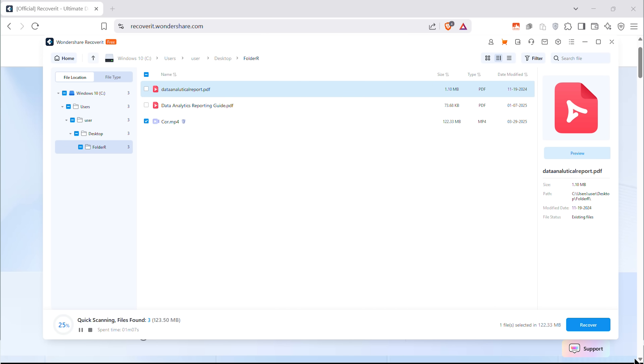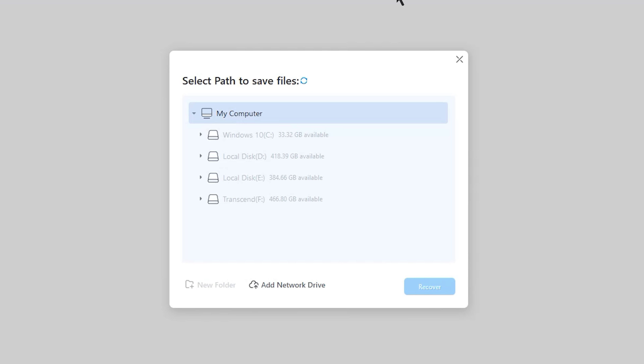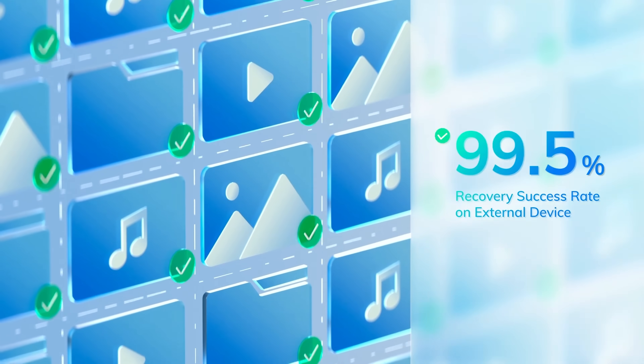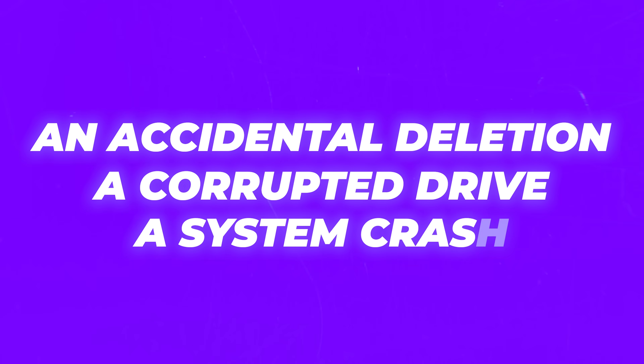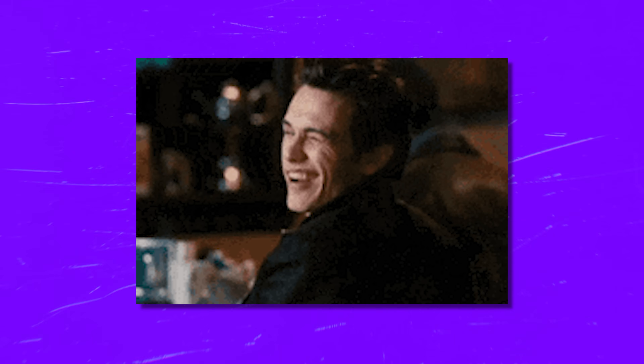Last step: choose where to save your recovered files. Hit recover, and you're done. Just make sure to use a different drive so nothing gets accidentally overwritten. The success rate is crazy good — we're talking about a 99.5% recovery success rate. Whether you're dealing with an accidental deletion, a corrupted drive, or even a system crash, Recoverit has got your back.